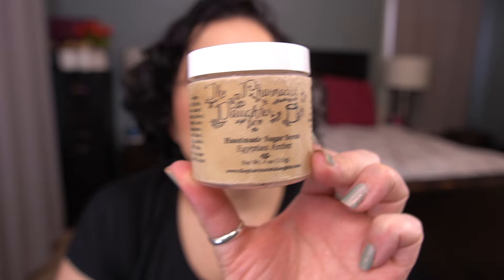I do have one empty, which is surprising. This was a small scrub by the Pharmacist's Daughter — their handmade sugar scrub in Egyptian Amber. It smelled really lovely, a little lighter but really good. However, it's a foaming scrub, which is not my kind of formula — probably similar to the Onyx Bathhouse ones at TJ Maxx. I would not repurchase this; the formula just isn't for me.